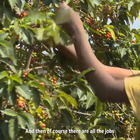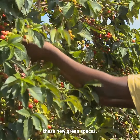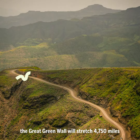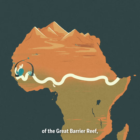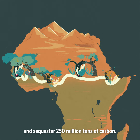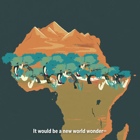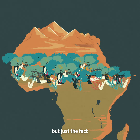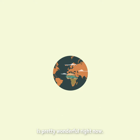And then, of course, there are all of the jobs that have been created to plant, nurture, and maintain these new green spaces. If completed, the Great Green Wall will stretch 4,750 miles from Senegal to Djibouti, be three times the size of the Great Barrier Reef, and sequester 250 million tons of carbon. It would be a new world wonder. But just the fact that there is so much more green here today than before seems pretty wonderful right about now.